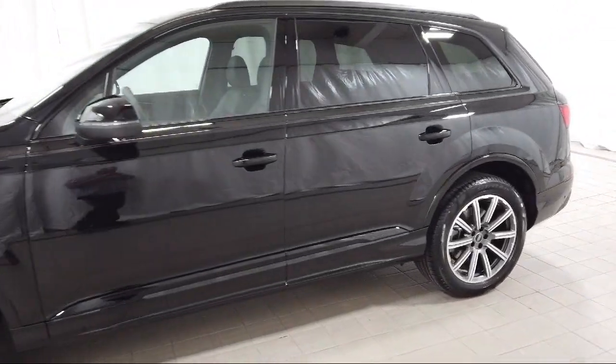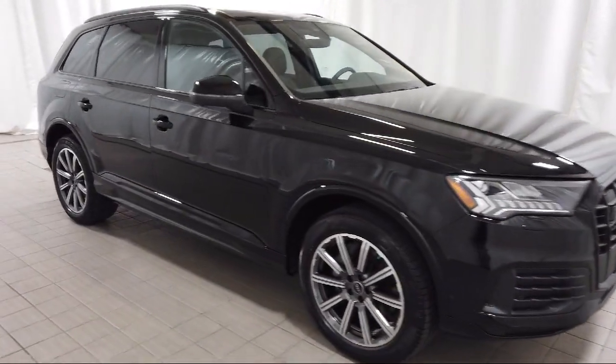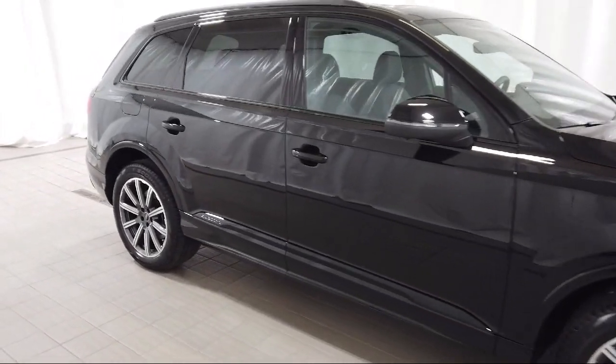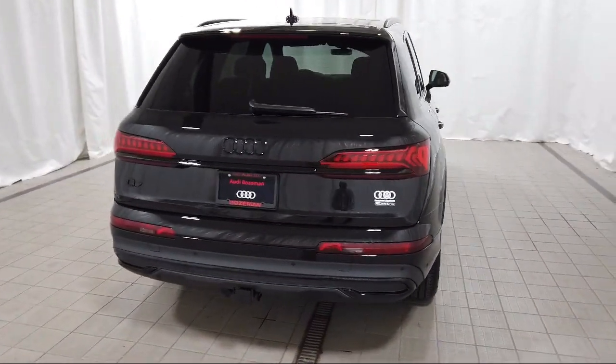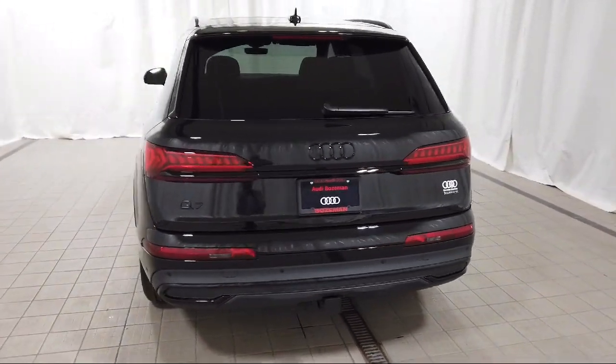It comes equipped with rain-sensitive windshield wipers, wood door panel inserts, leather steering wheel with auto tilt-away, third row seating, keyless entry, and rear view camera.